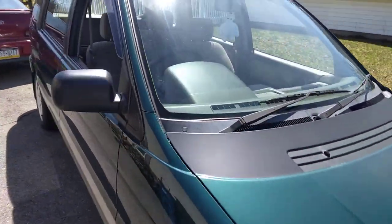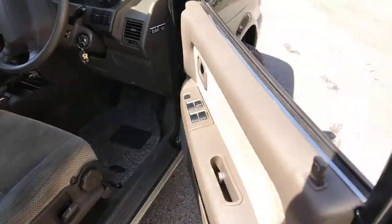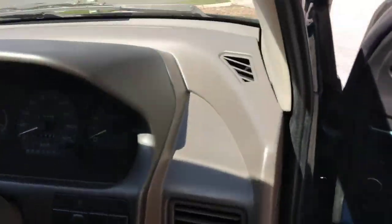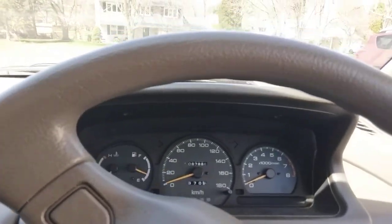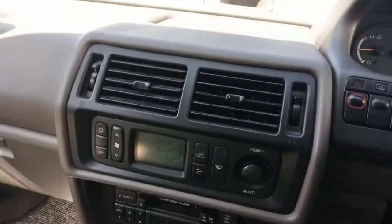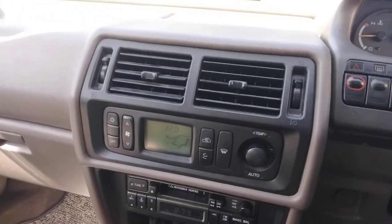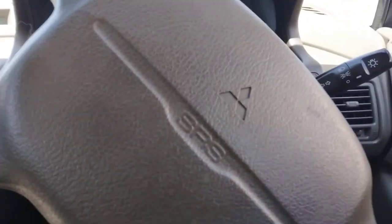Gets good gas mileage. I was driving it earlier today so it's still up to temperature. 67,000 kilometers, about 44,000 miles. Climate control, air — works and tears — in fantastic shape. Let's take a look at the engine.